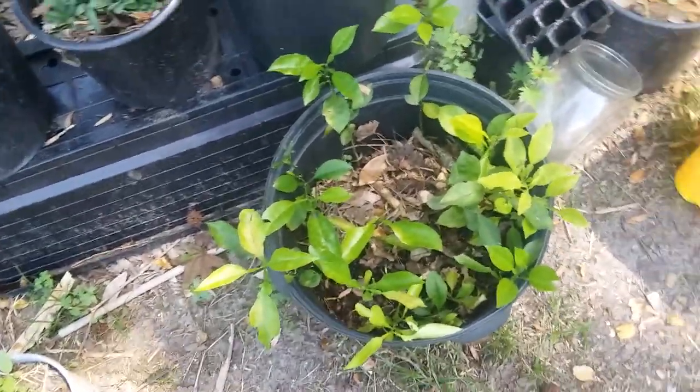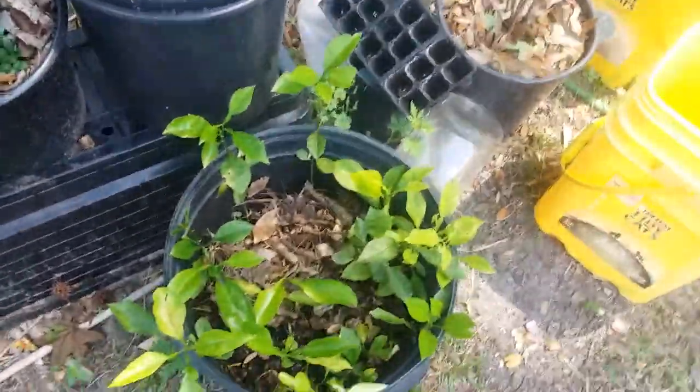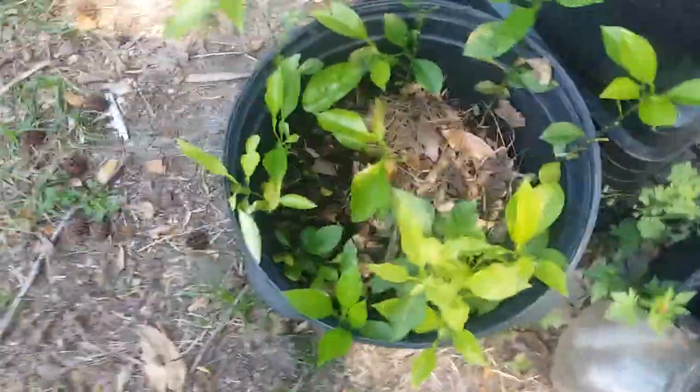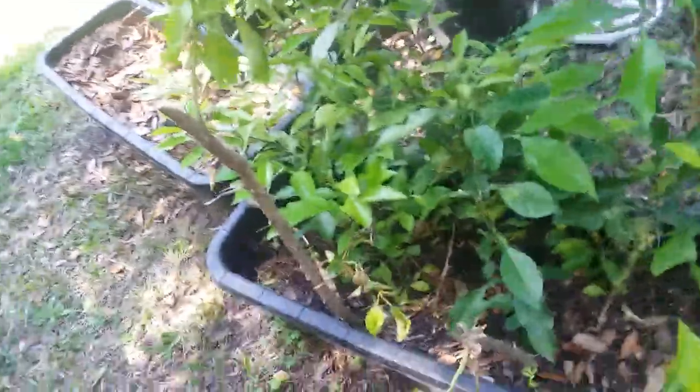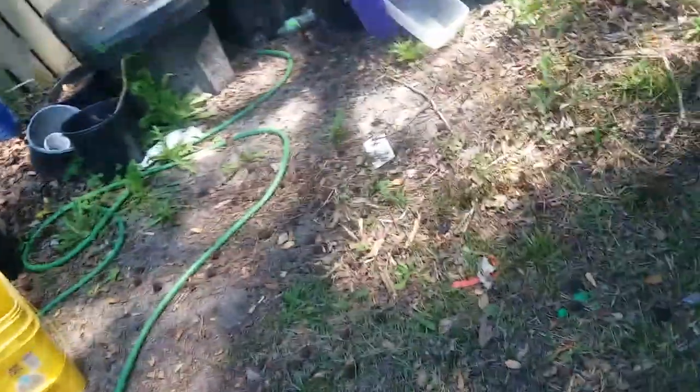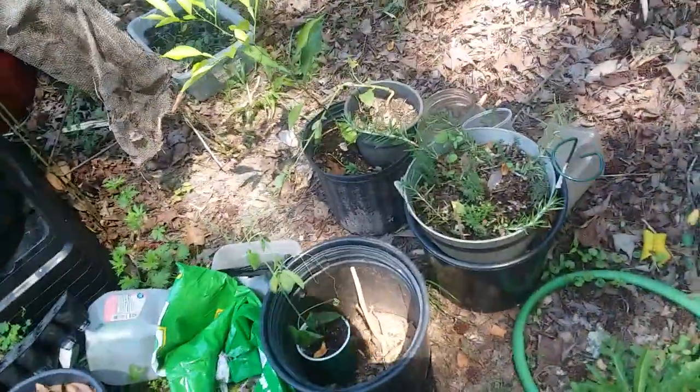These are some of the feral oranges — we went to the park to dig up one orange we found last year and then came home with 40 extra. The rest are in here. All of those little plants in there, and there is a planted orange above them — those are all orange trees. So we're going to give them away if anybody wants them. This is the one we're going to keep so it's in its own pot.